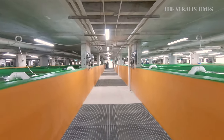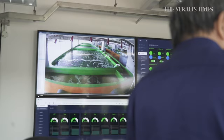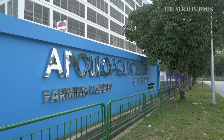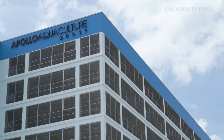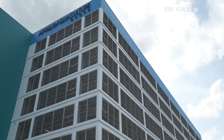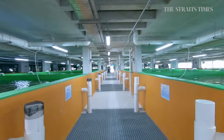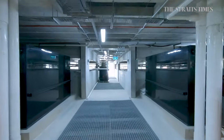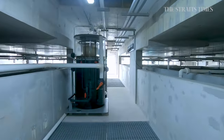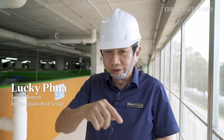Straits Times speaks with one farming company looking to revolutionise fish farming in Singapore by having their entire operations on land. We are now in the facility, and this is the first 8-storey aquaculture indoor farming facility with a full RAS system in Singapore, and I think in this region itself. It's a recirculating aquaculture system, meaning the water is fully recirculated with minimum waste.